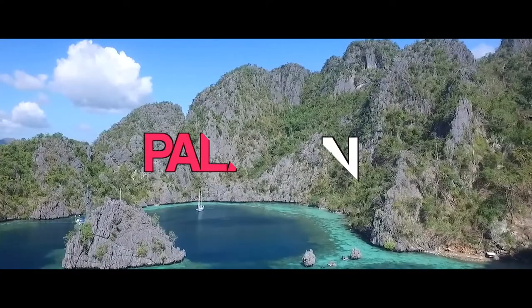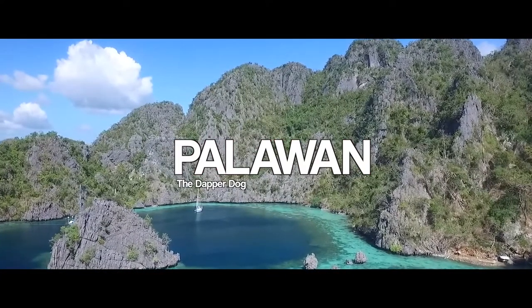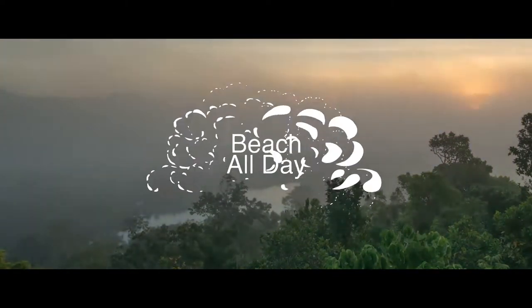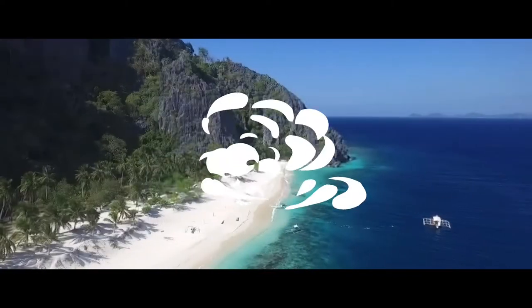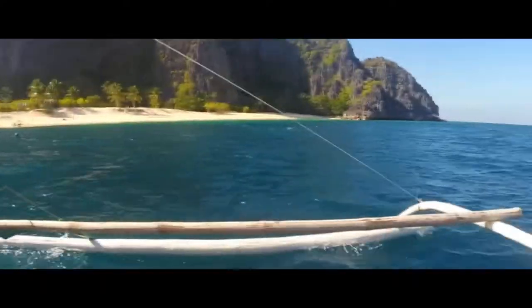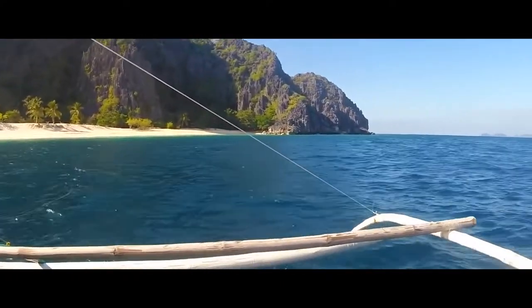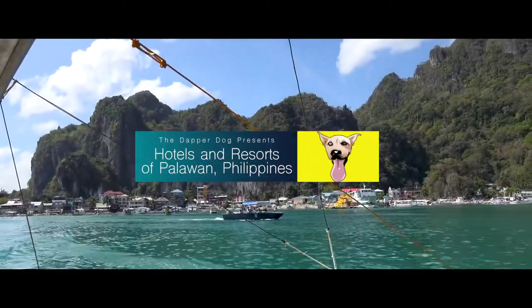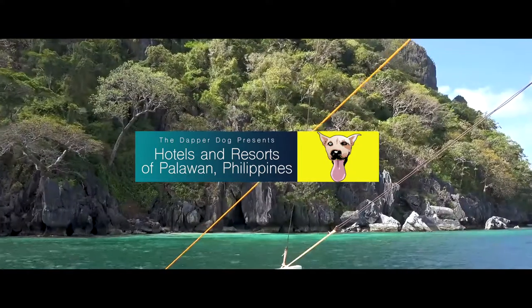Welcome to the Dapper Dog. Today we're going to take a look at the island of Palawan, Philippines. After being stuck in the cold, does relaxing and laying on the beach all day, dining at the world's most famous restaurants, or enjoying the sun setting over the ocean at night sound like a great getaway? Well, stay tuned. We will show you what Palawan, Philippines has to offer for fun after you've found luxurious accommodations.